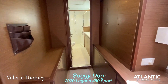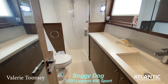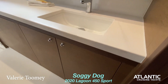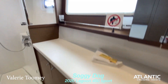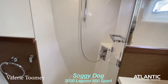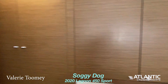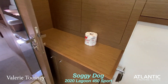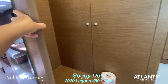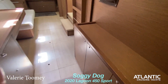Now we are on the starboard side. Starting with the head, which has a door, we have a full-size head with a nice big sink, plenty of storage underneath, and a walk-in shower with a door. This side has so much storage — a huge amount of cabinetry and a hanging closet in the master cabin.